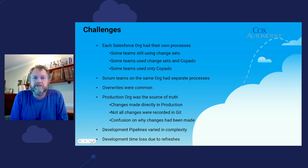The production org was the source of truth. With change sets, we had changes being made directly in production because not everyone was using Copado. Not all of our changes were recorded in GitHub, which led to confusion about why and when changes had been made. Each org had its own version of a development pipeline — some with five to six sandboxes, some with just three. And because we tried to keep the sandboxes up to date, we would lose development time every month doing the refreshes.